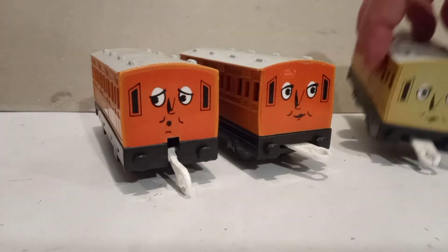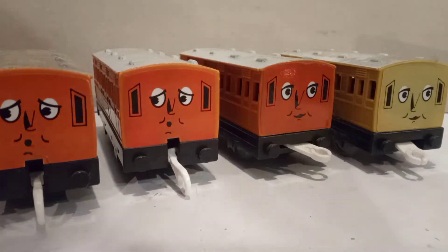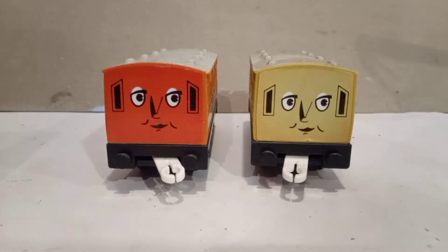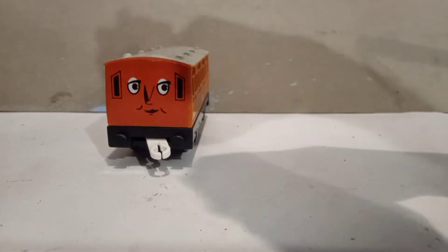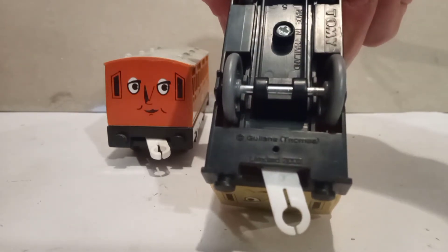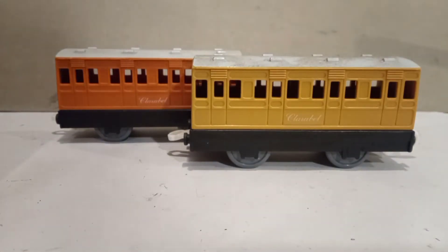I don't know much about the eras but there are different colours. So if we move Annie to the side here, you can see that there are two different types of Clarabel. This one — the orange one — says 2002, Ghislaine Thomas. This one — let's see what it says — Ghislaine. That's odd. I was not expecting them both to be the same year, but for some reason they are two completely different colours.